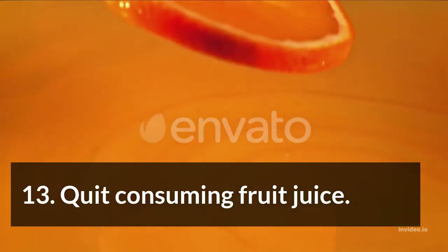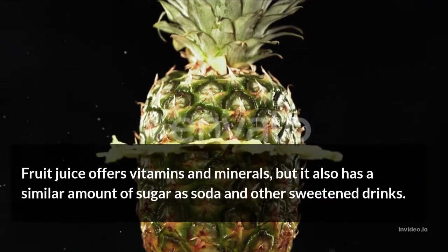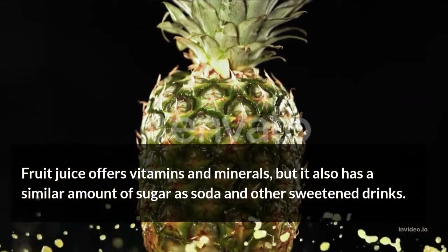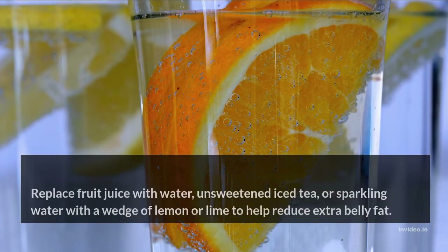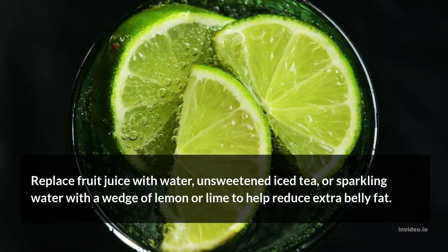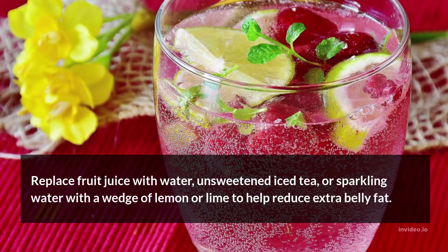Quit consuming fruit juice. Fruit juice offers vitamins and minerals, but it also has a similar amount of sugar as soda and other sweetened drinks. Replace fruit juice with water, unsweetened iced tea, or sparkling water with a wedge of lemon or lime to help reduce extra belly fat.